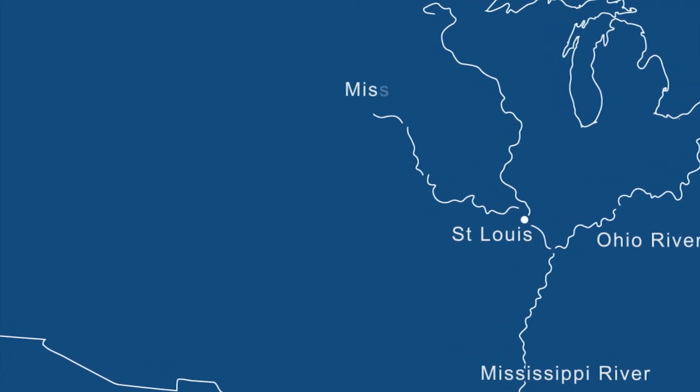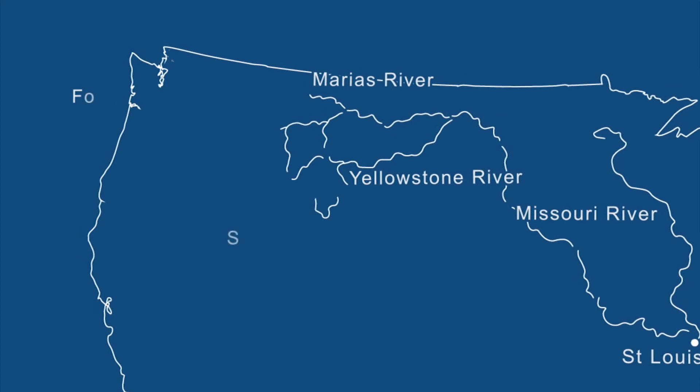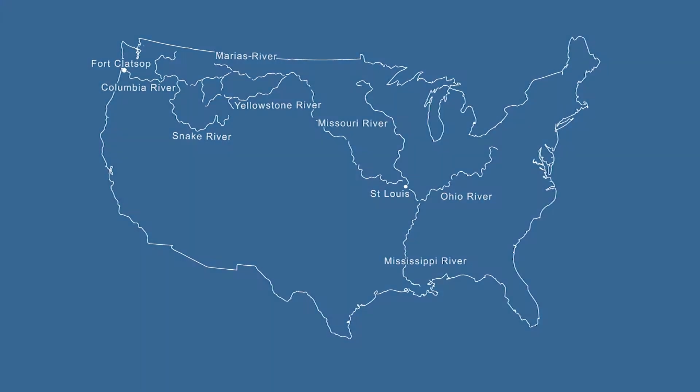In the early 1800s, Lewis and Clark set out to map the western United States, charting the network of rivers that wound their way across the land.